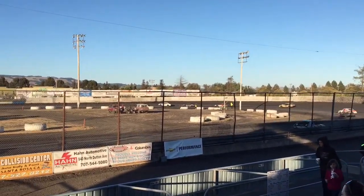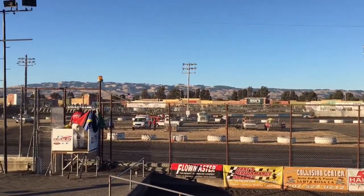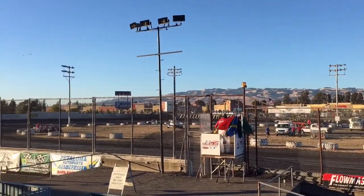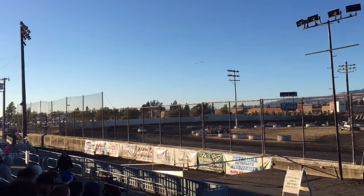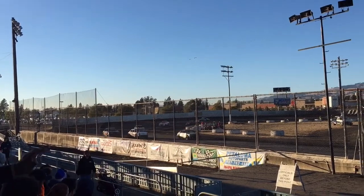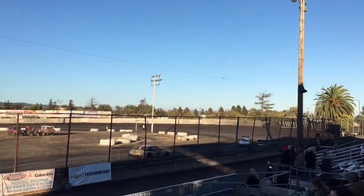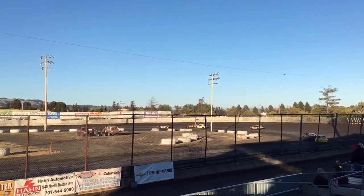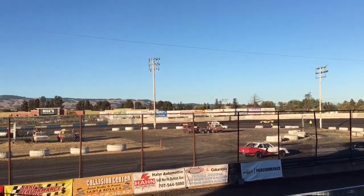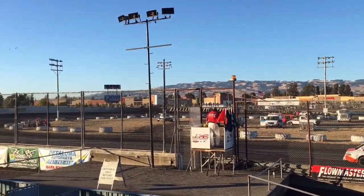Balestrini being pretty patient with the 1A of Olinger. Got a lot of horsepower into the hood of that Ford Pinto — look at the Pinto. Olinger goes to the bottom, and Balestrini gives him a shot in the left rear, but Olinger is gone.